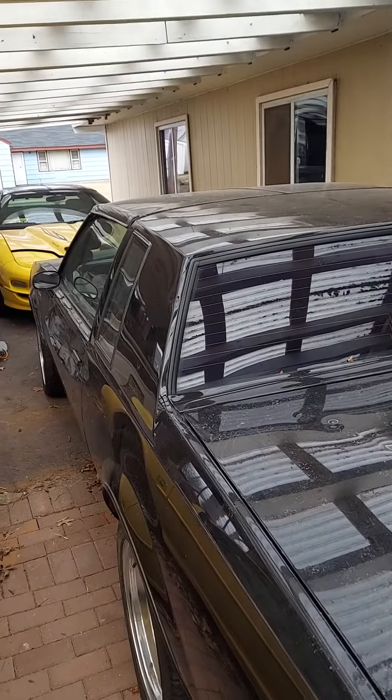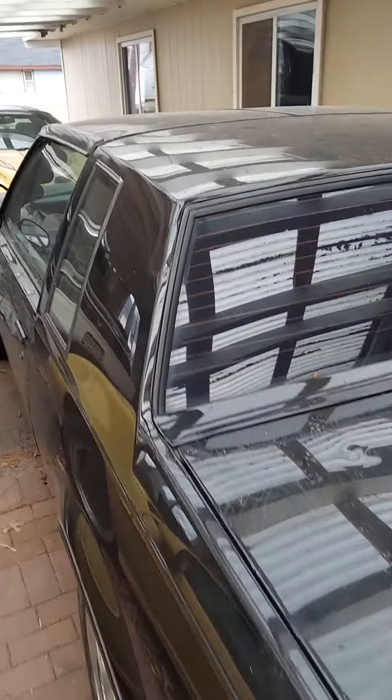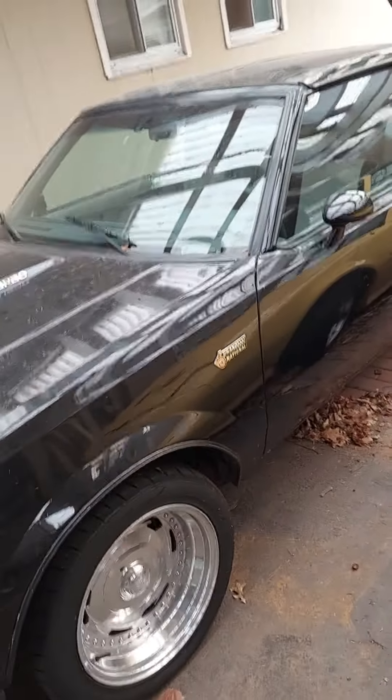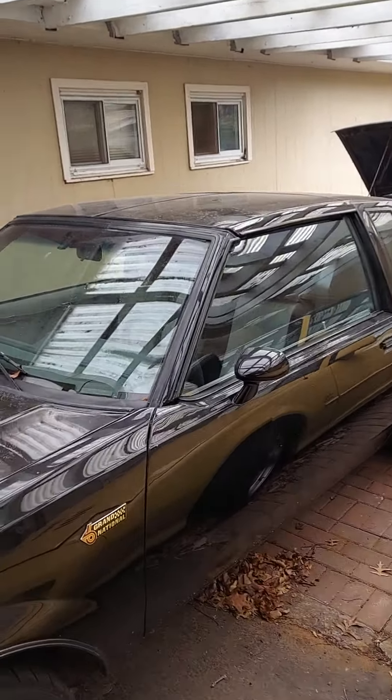And my original 1987 Grand National that I've had since 1993. It has 80-something thousand miles on it. It's got a lot of work.